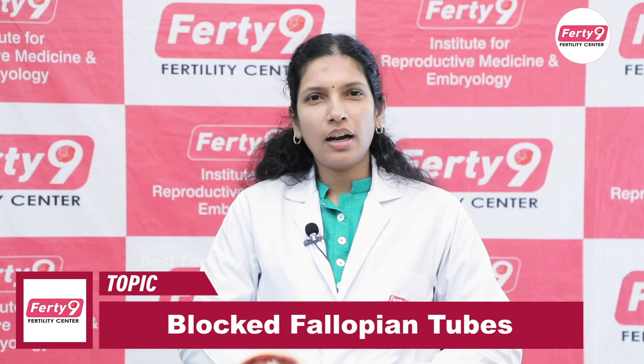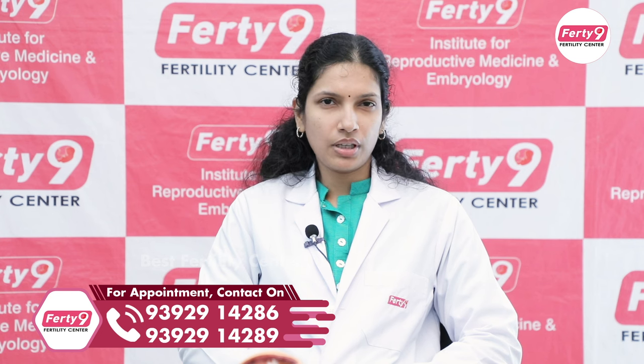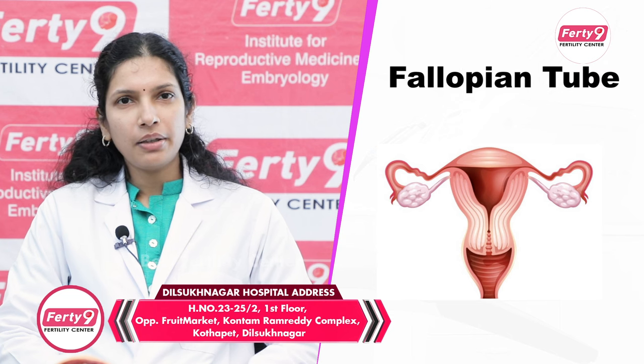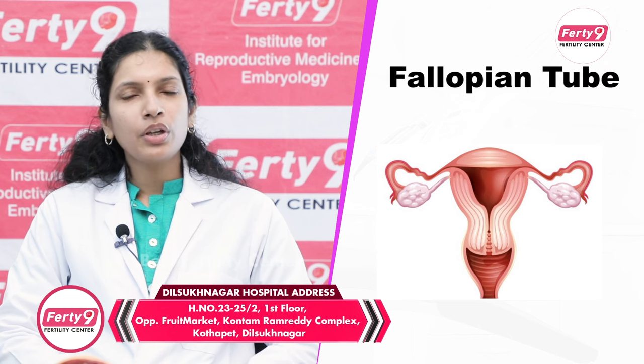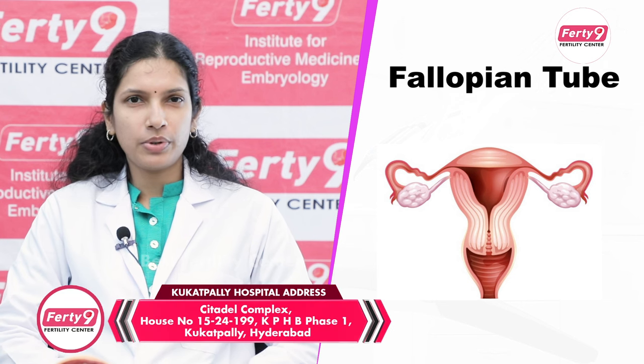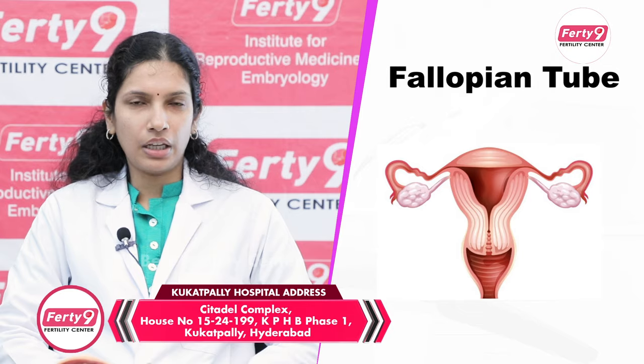Normally, I am going to explain about the fallopian tube. Usually, there are tubes on the right side and left side. Normally, around the 14th day of the cycle, one egg is released.